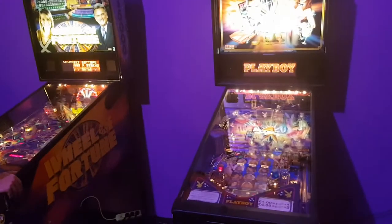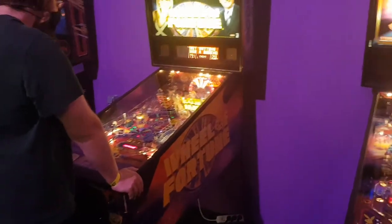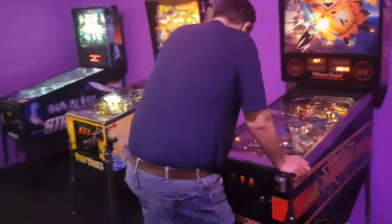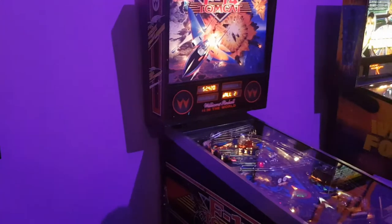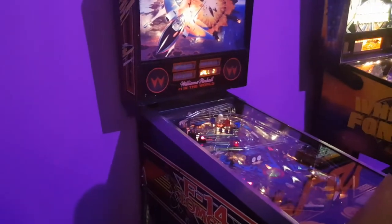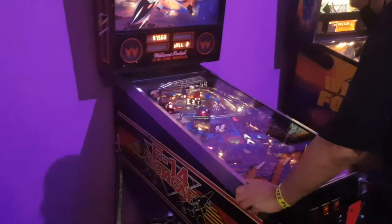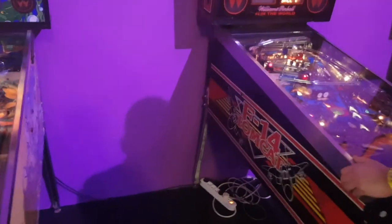In this environment it works though. He's got a Stern Wheel of Fortune here, which is a pretty cool game — I played this last time I was here. And then there's an F-14 Tomcat, which is a cool Williams System 11 game from the mid to late 80s. I keep going back and forth on whether I'm going to try to find one. It's got a pretty cool slingshot on the left-hand side — if you get the ball up there, it fires it back out at about a million miles an hour.